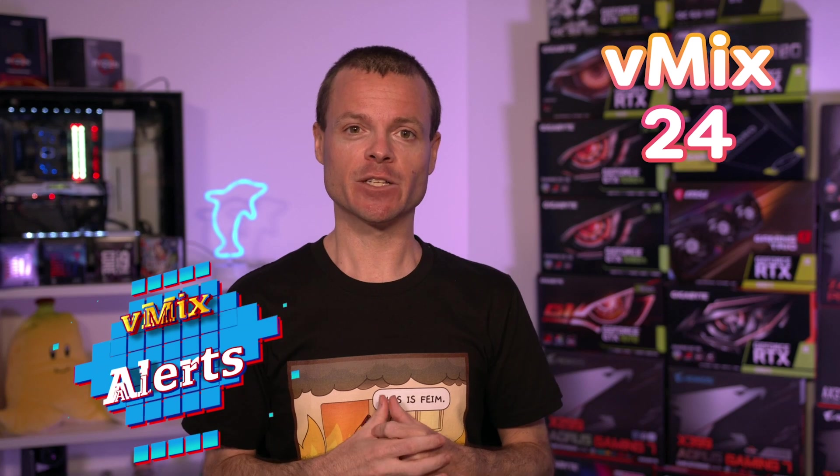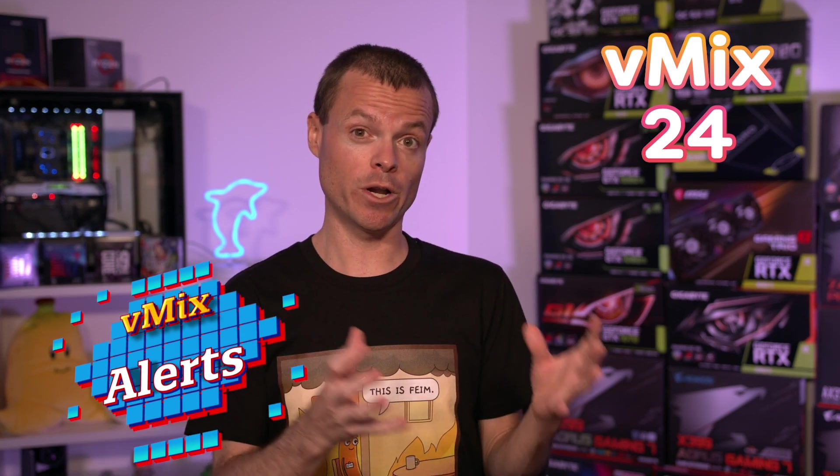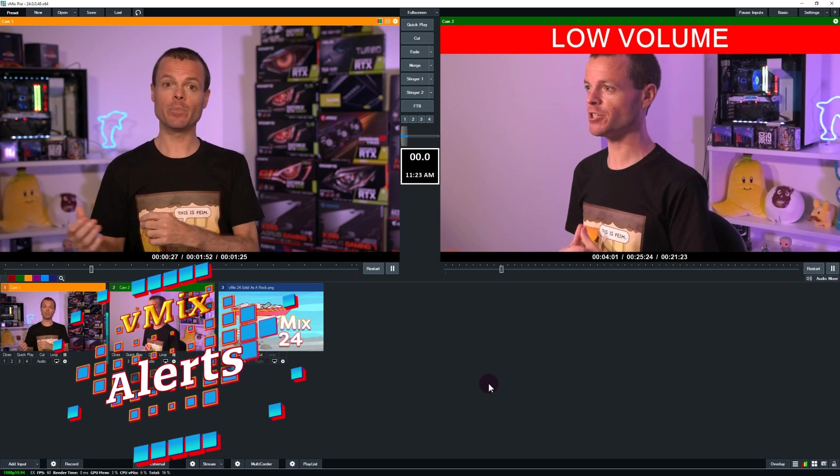We've added alerts to vMix 24 as well. This can be configured to flash on screen if your audio is too low or if you have fade to black enabled.